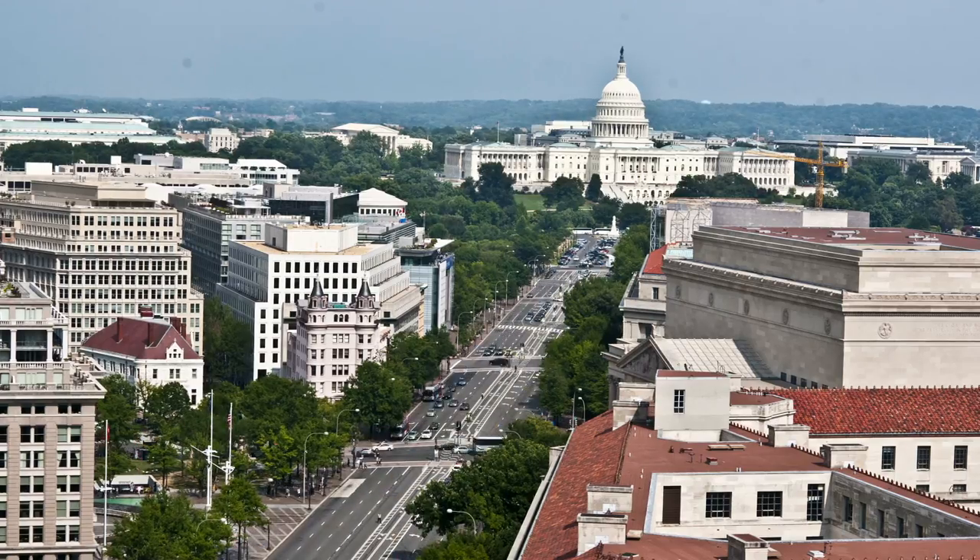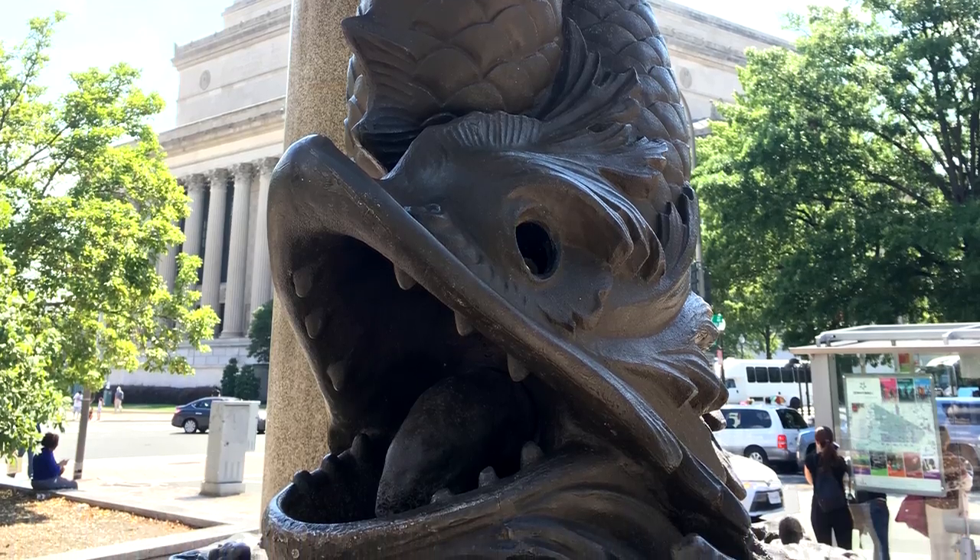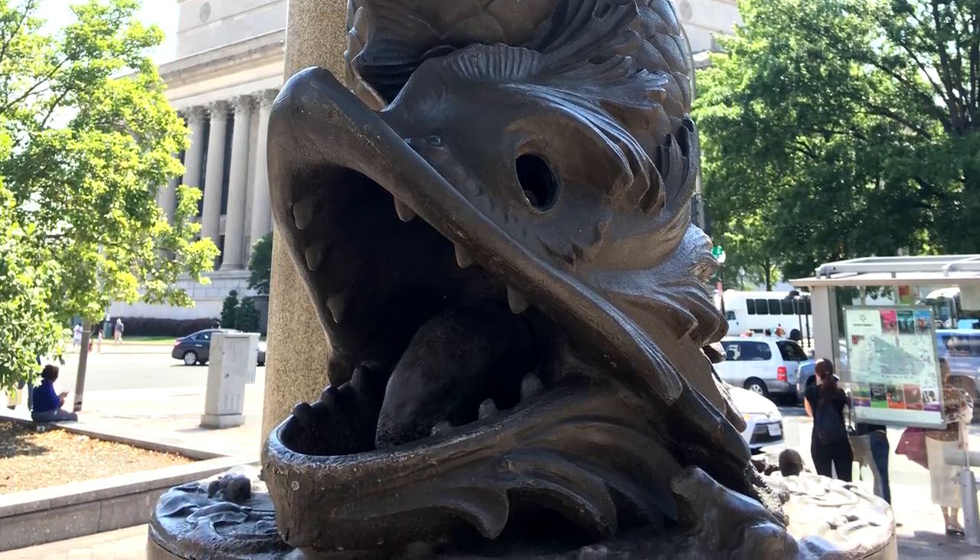Today we know it as Pennsylvania Avenue, the street where inaugurations, protests, and all kinds of other important events happen. But at that time, it was really slummy. Henry Cogswell designed the fountain to be placed right in the middle of the worst possible neighborhood of the city, and he had fresh water flowing from the mouths of two sculpted fish. Beneath the fish was what they called a common cup — not a sense of hygiene in those days. The common cup was used by everyone; it hung from a chain, and that's how you drank your water.